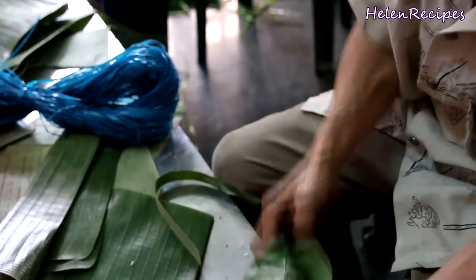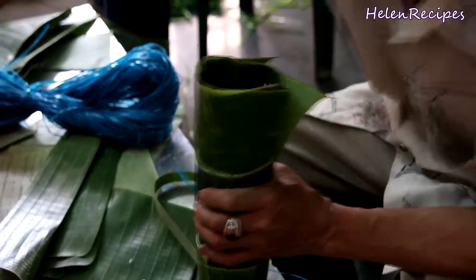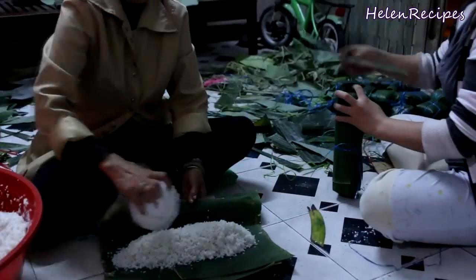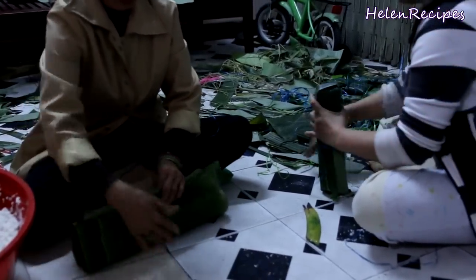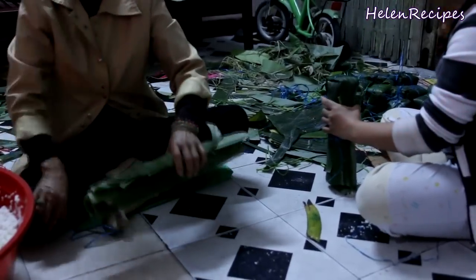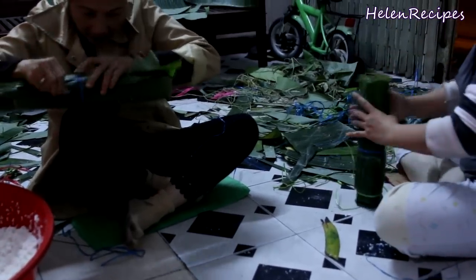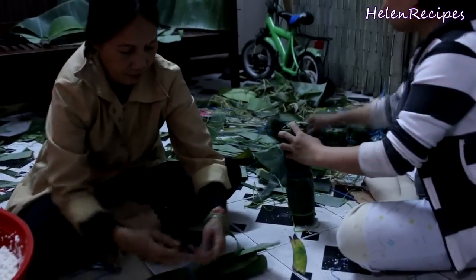Similar to bánh chưng, bánh tết is also a must-have traditional food in Vietnamese Lunar New Year, especially in southern Vietnam. It demonstrates the importance of rice in Vietnamese culture. The process of making bánh tết is quite time-consuming, but it provides an opportunity for family members to bond and come together to celebrate the holiday spirit. In modern society, bánh chưng and bánh tết are sold at almost every Vietnamese store, but it's still nice to see some families maintain the tradition and spend time together to make the cake.